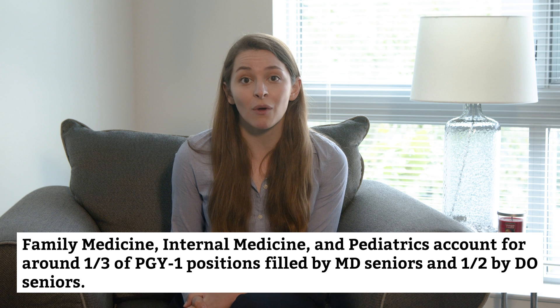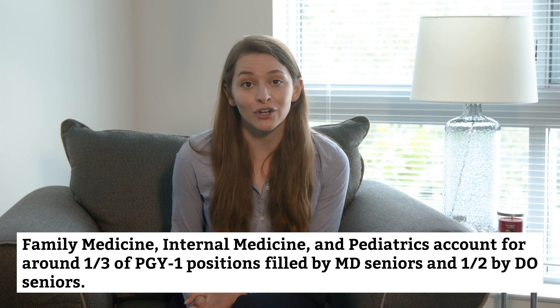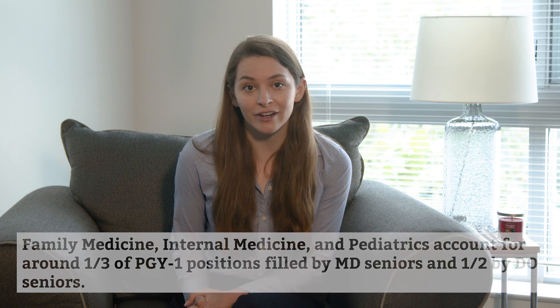While those statistics are somewhat reassuring, they don't tell the whole story. When we take a closer look, we can see that slightly over a third of those PGY one positions filled by MD seniors and just over half of those filled by DO seniors were in the primary care specialties — family medicine, internal medicine, and pediatrics. Not all specialties are equal in how accessible or challenging it is to match with them. For a more nuanced match rate, we look to fill rates.